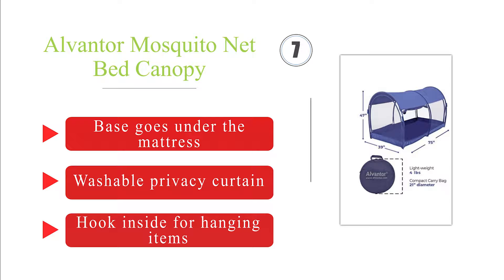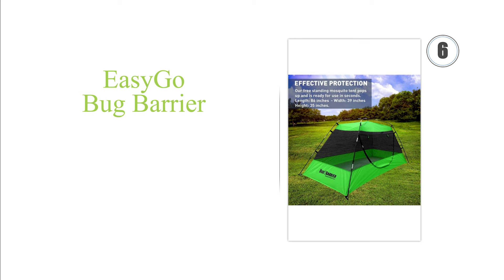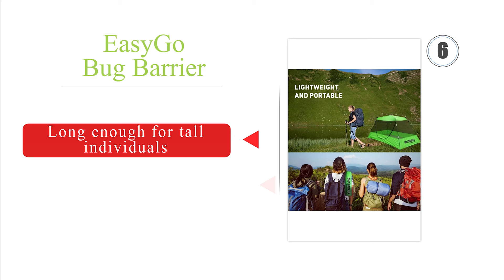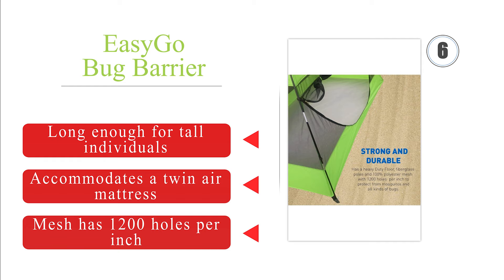Moving up our list at number 6. The EasyGo Bug Barrier is affordably priced and packs down small enough to fit in carry-on luggage and most day bags. It has a heavy-duty floor that is puncture-resistant, so you won't have to worry about sharp sticks or rocks poking a hole in it. It's long enough for tall individuals and accommodates a twin-air mattress. The mesh has 1,200 holes per inch.